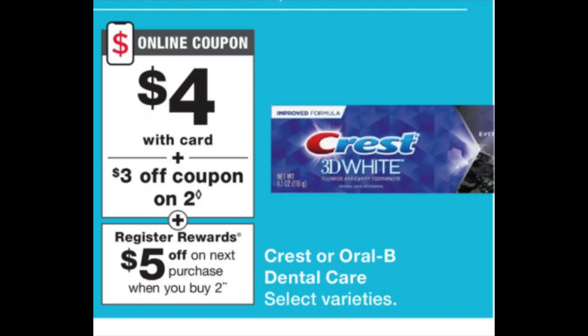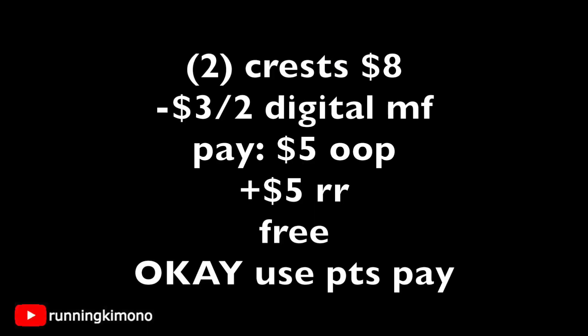The next deal is for some free toothpaste — Crest or Oral-B Dental Care. If you want toothbrushes and this is attaching to that Oral-B toothbrush, grab two toothbrushes. But for the most part it's with toothpaste. Grabbing two of them is $8. You're going to have to load that $3 off of two digital manufacturer coupon first thing Sunday morning. After that coupon comes off, you're left paying $5 out of pocket, getting back a $5 register reward, essentially making it free. If you wish to use points to pay down your balance, absolutely go for it.